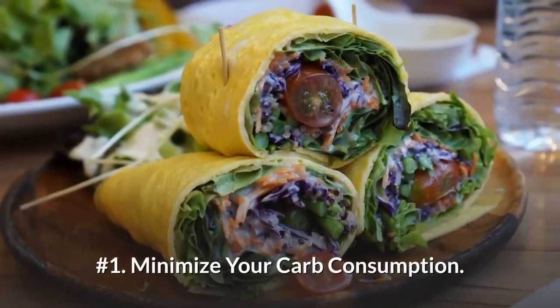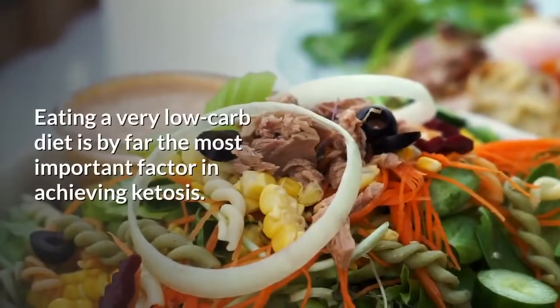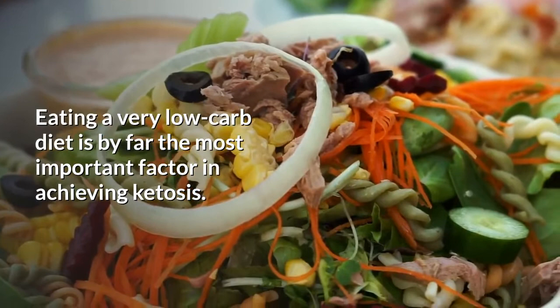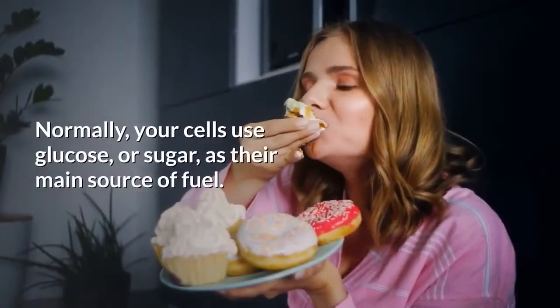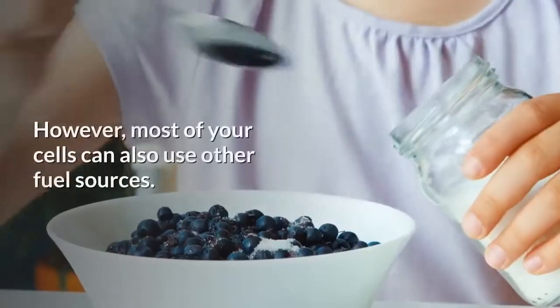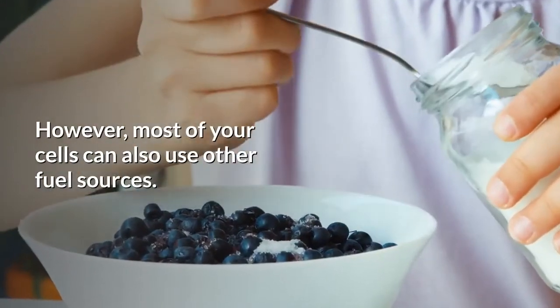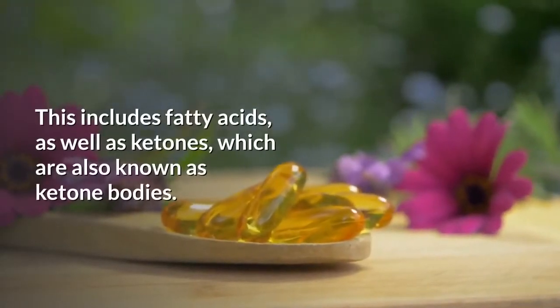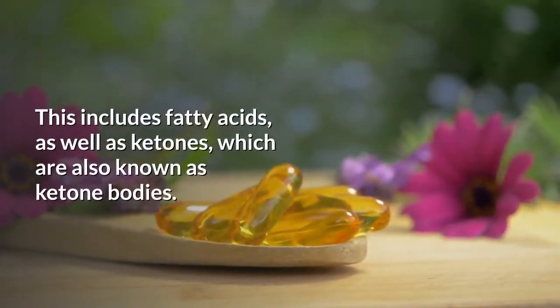Number 1: Minimize your carb consumption. Eating a very low carb diet is by far the most important factor in achieving ketosis. Normally, your cells use glucose, or sugar, as their main source of fuel. However, most of your cells can also use other fuel sources. This includes fatty acids, as well as ketones, which are also known as ketone bodies.